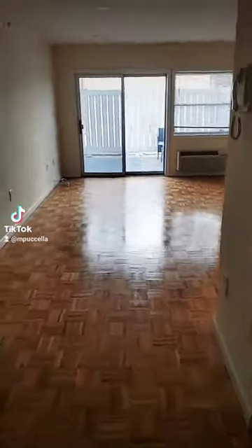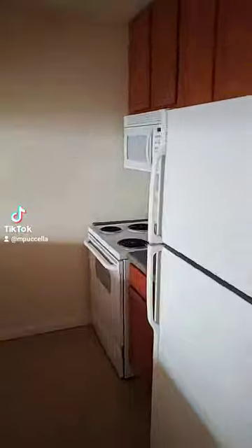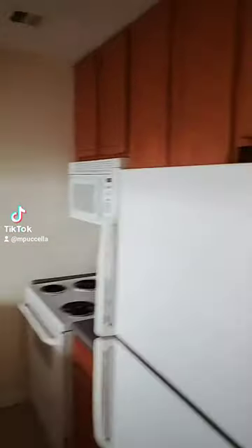This is the entrance to the apartment, kitchen, dishwasher, appliances, plenty of cabinets.